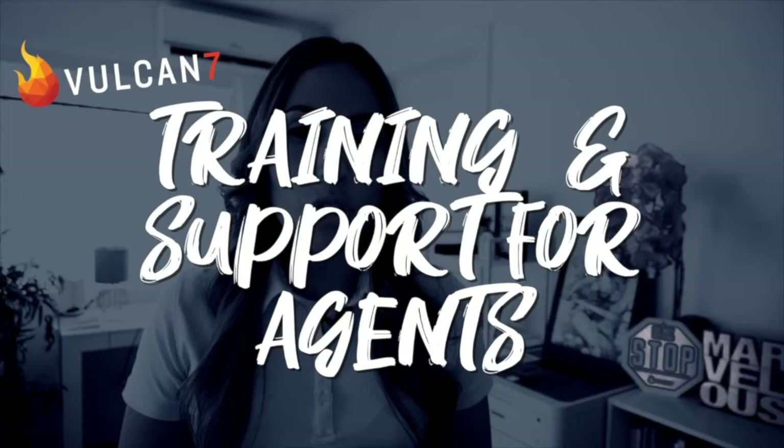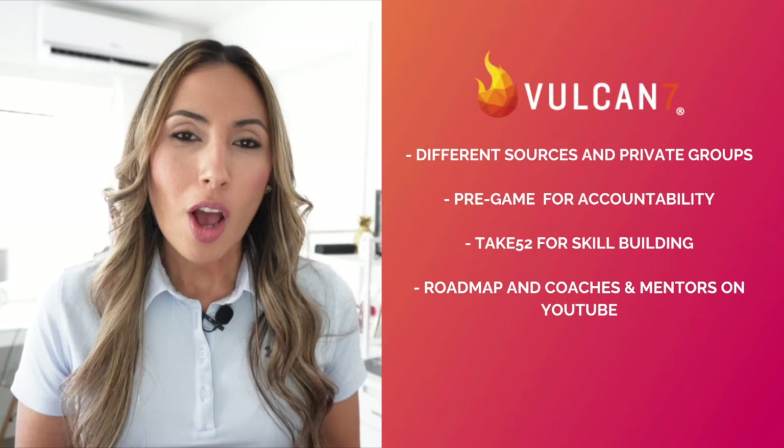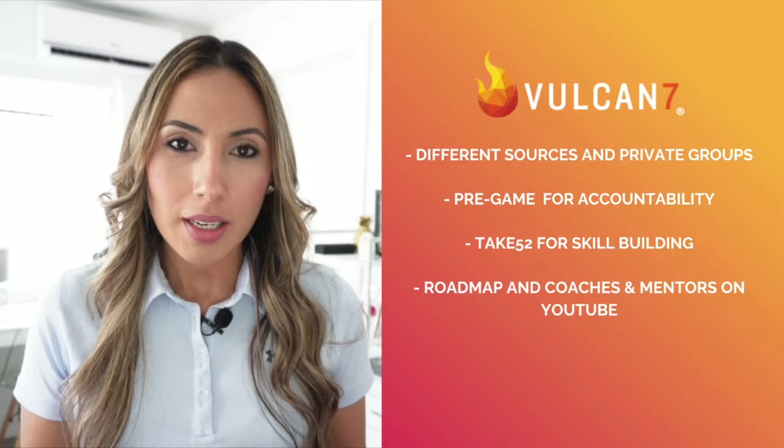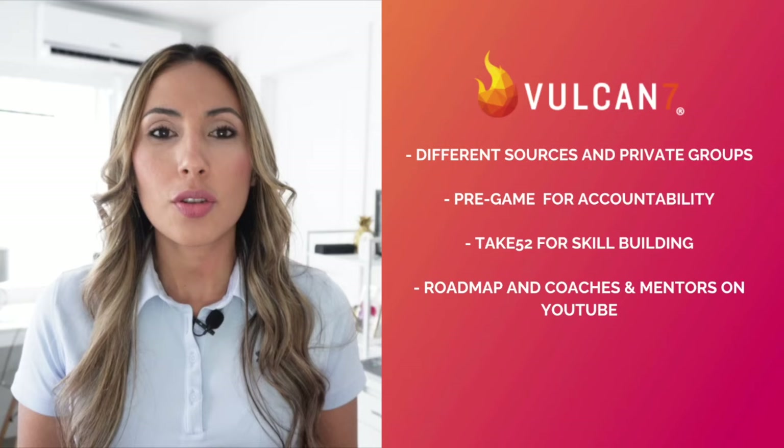So if you're wondering how they can do that, let's talk about training and support for agents. Red X only offers a prospecting bootcamp for agents, which costs $297. Vulcan 7 has several different sources and private groups at no extra charge to help agents, including pregame for accountability and Take 52 for skill building, where they host Zoom sessions with an industry expert to help you take one extra listing a week. You can also learn from successful agents and coaches through Vulcan 7's roadmap and coaches and mentors program on their YouTube channel. Whether you are a seasoned agent or a newer solo agent, you will clearly get more help and support from Vulcan 7, all included with your subscription.